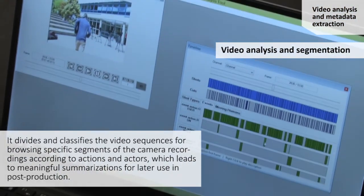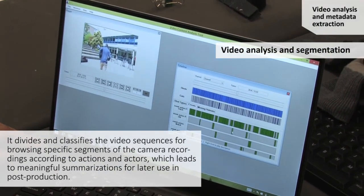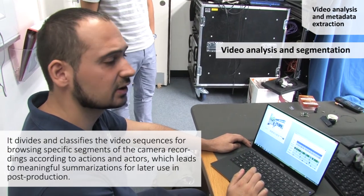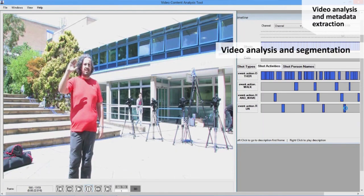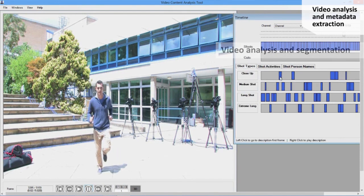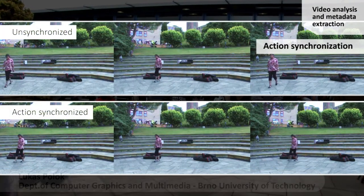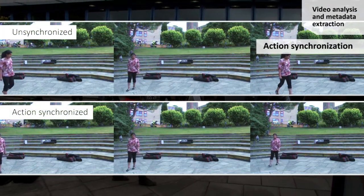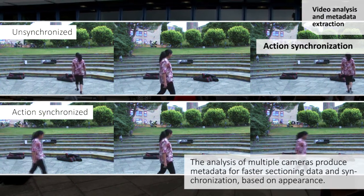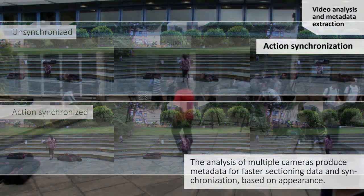Each video segment can be annotated automatically by our developed algorithms and tools, which perform human activity recognition, face clustering, and shot characterization. We are also doing action synchronization, which works at a low level and produces metadata for faster searching in the data — because there are cases where you need a slower or faster shot, so you can cut footage better.